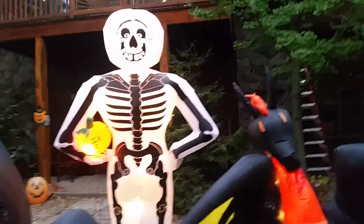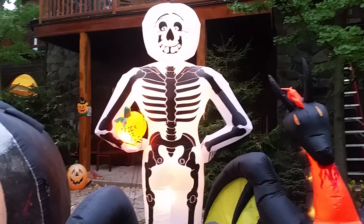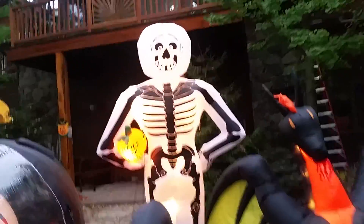Here's Skellybones, a.k.a. the skeleton of a pumpkin. The bulb went out in his head twice, so that's unfortunate for him. But his bulb cover went missing, so I got him a new one.